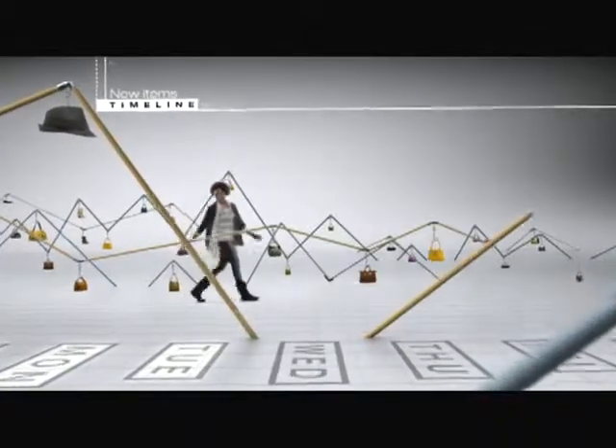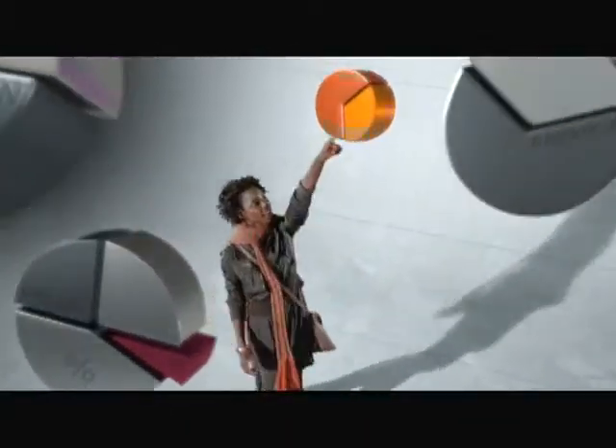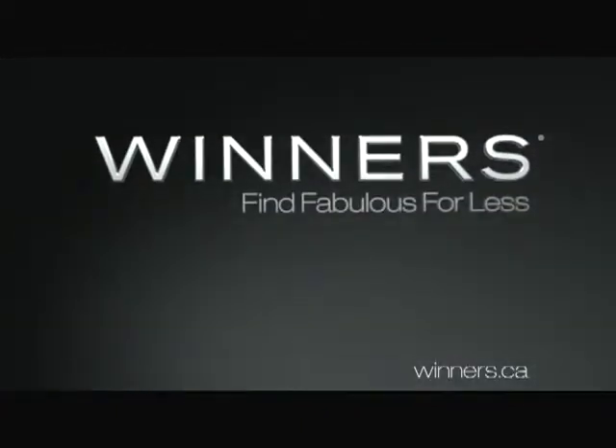Adding new items daily dramatically increases your chances of a great score. All Intro to Fashionomics courses start with a field trip to Winners. Find fabulous for less.